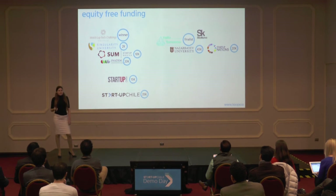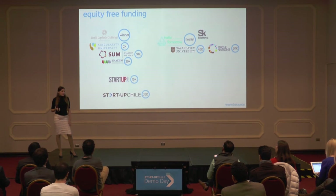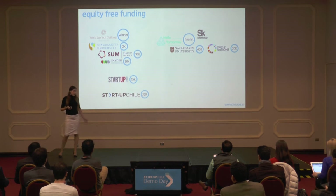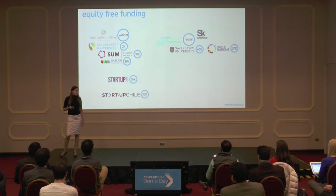We have bootstrapped the development of our prototype through equity-free grants and competitions, such as Startup Chile, Startup Peru, Startup Mexico, and others. Now we're ready to open our first round of investment of $2 million, and we're also looking for advisors and mentors. Please join us. Let's bring easy diagnostics to the world together. Thank you.